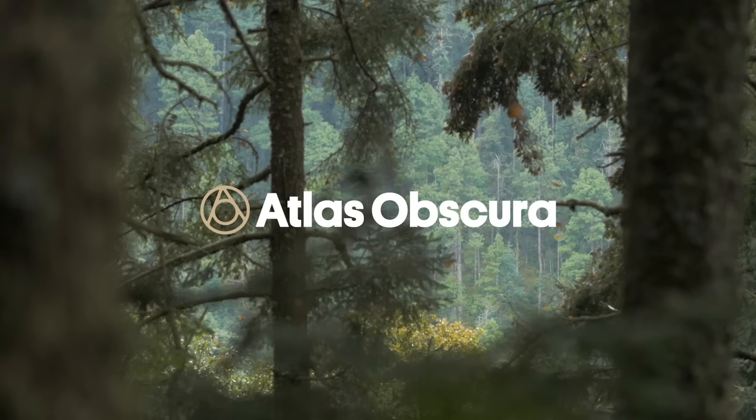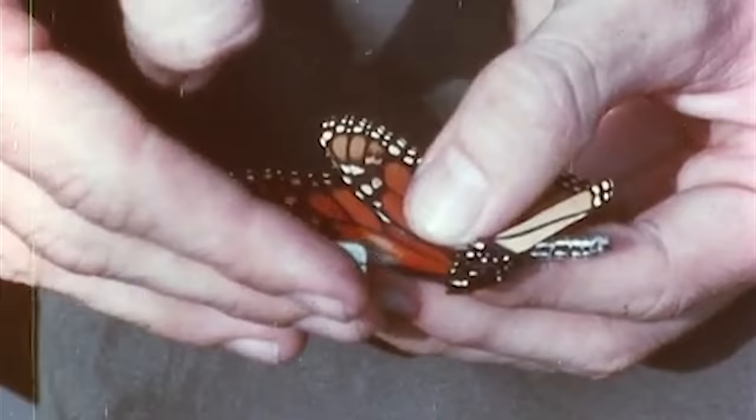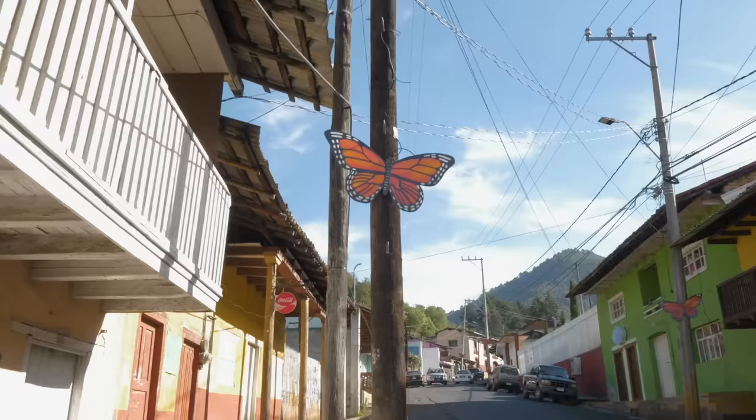It gives you something to think about — and maybe something to chew on. Stay curious. Studying a migration this massive is really hard. It took half of the 20th century for scientists to just figure out where monarch butterflies go each year. You can follow me over to the Atlas Obscura YouTube channel, where we tell the story of how scientists found this place in Mexico and what it means to the people who live there.